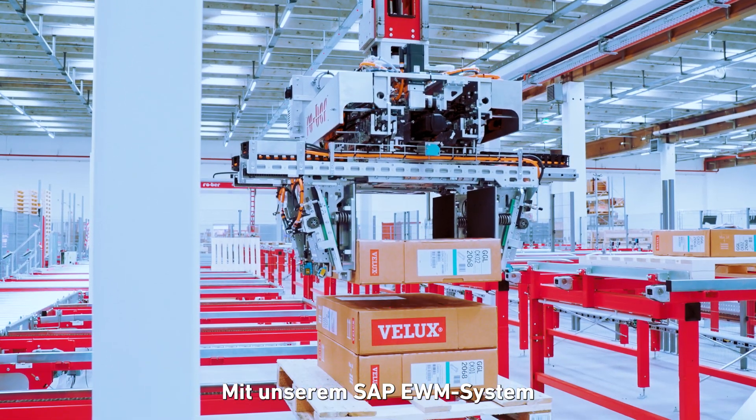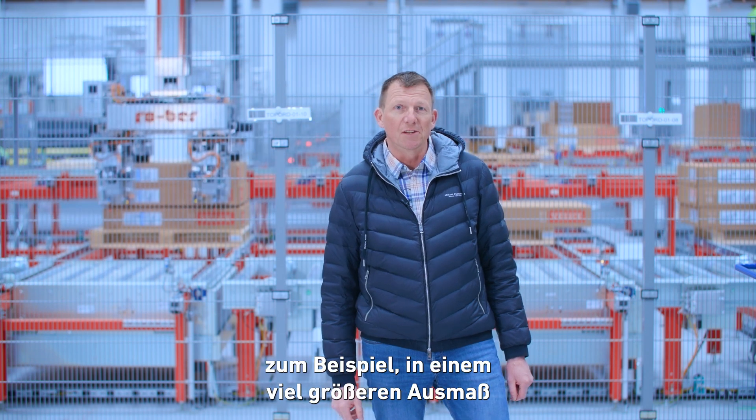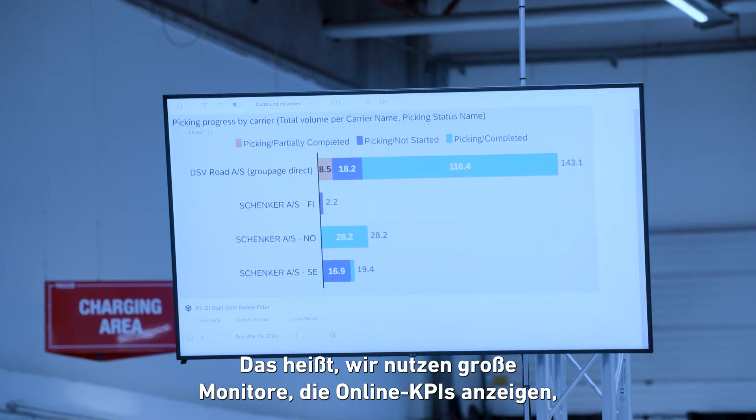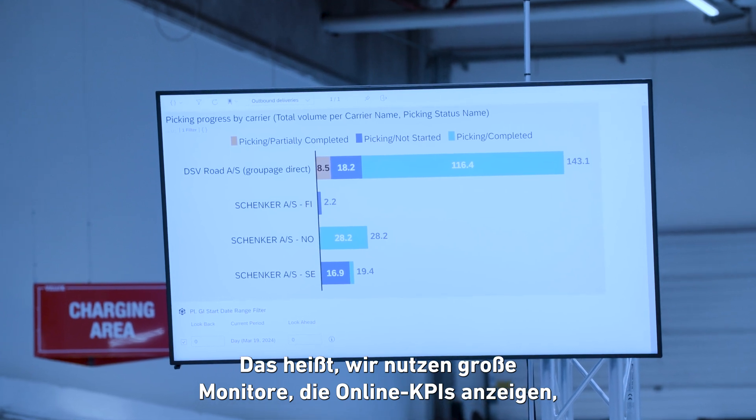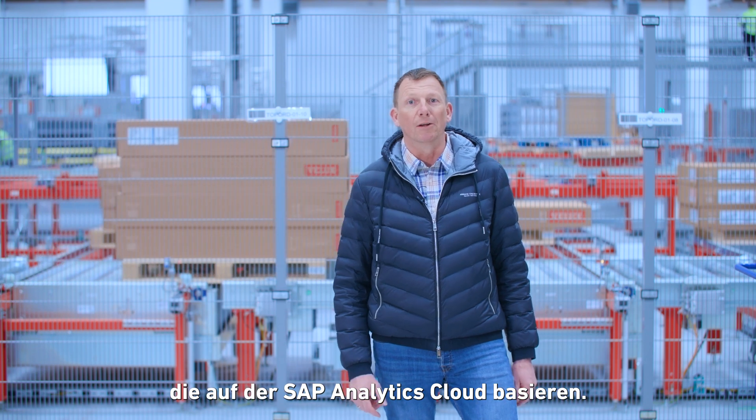With our SAP EWM system, we have some possibilities that were not possible earlier, and that is to a much larger extent to visualize based on real-time data. We have large monitors showing online KPIs and graphics based on SAP Analytics Cloud.